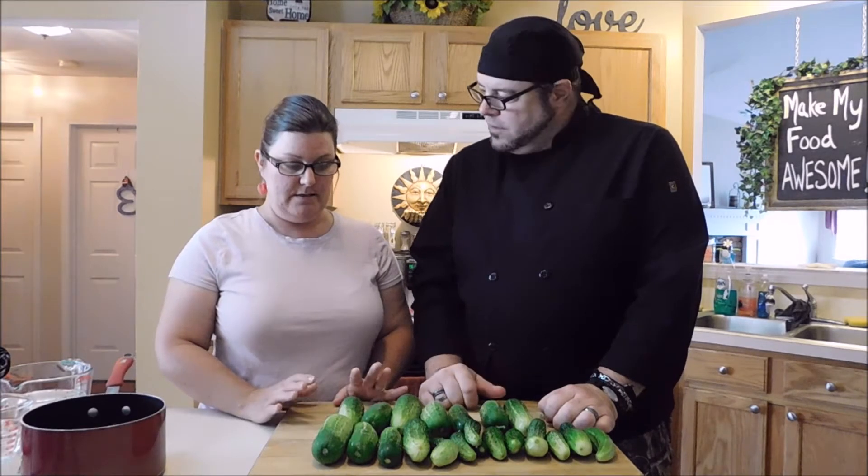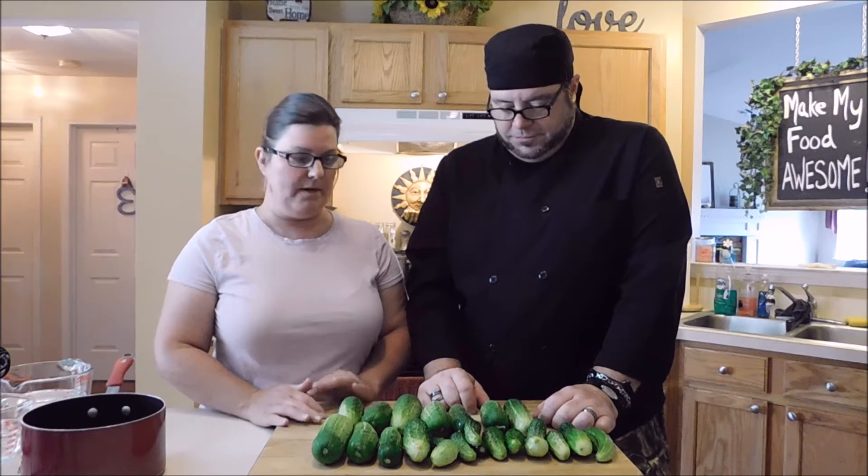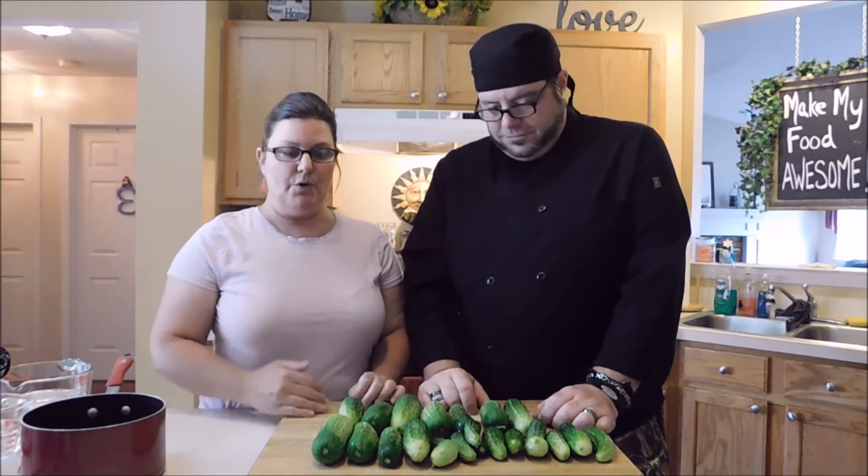The recipe we're sharing today is for kosher pickles. The way we're preserving them, you'll be able to store them for at least a year on the shelf. There are other ways — you can do fresh packed or put them in the refrigerator for up to three weeks — but I wanted to show you a way to preserve them for a whole season so you can spread out your bounty.